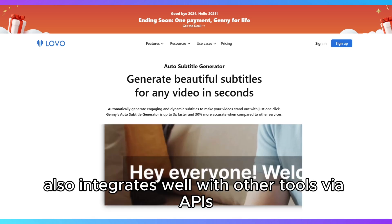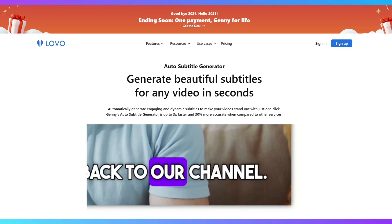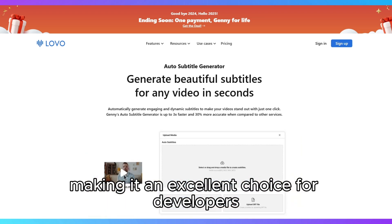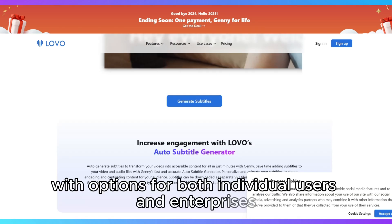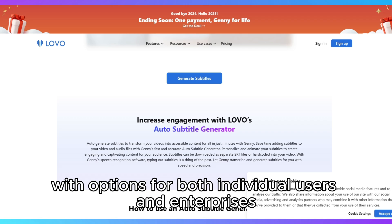Lovo.ai also integrates well with other tools via APIs, making it an excellent choice for developers or teams working on large-scale projects. Pricing is flexible, with options for both individual users and enterprises.